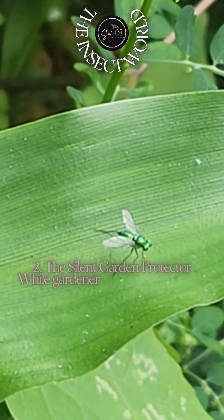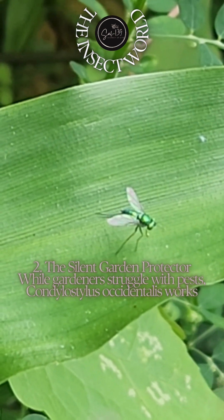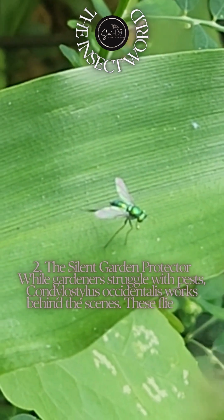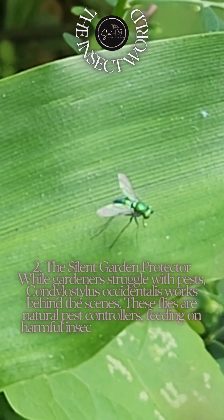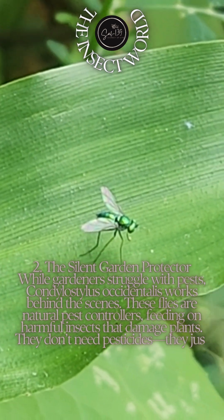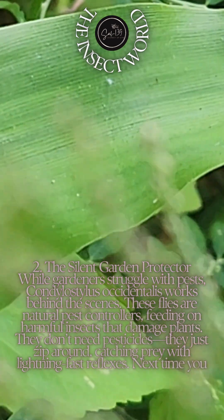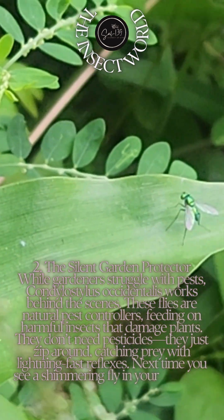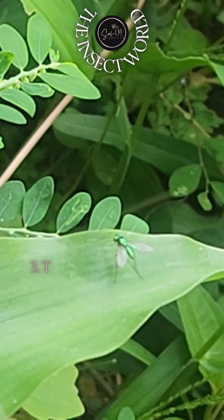Fact two: the silent garden protector. While gardeners struggle with pests, Condylostolus occidentalis works behind the scenes. These flies are natural pest controllers, feeding on harmful insects that damage plants. They don't need pesticides — they just zip around catching prey with lightning-fast reflexes. Next time you see a shimmering fly in your garden, it might be your tiny guardian at work.